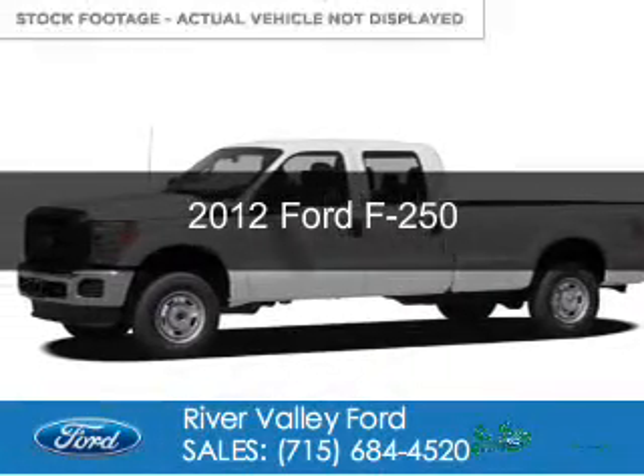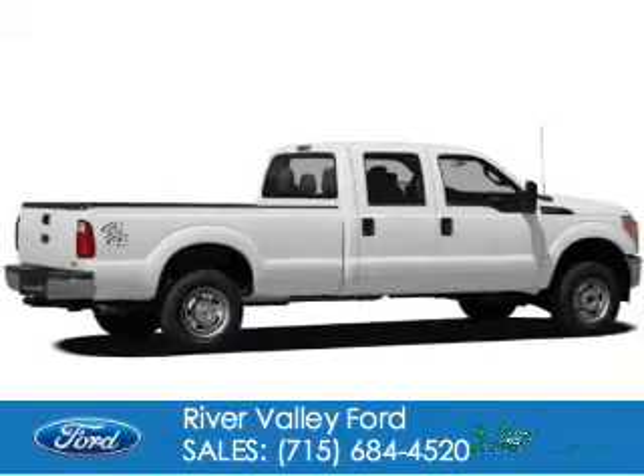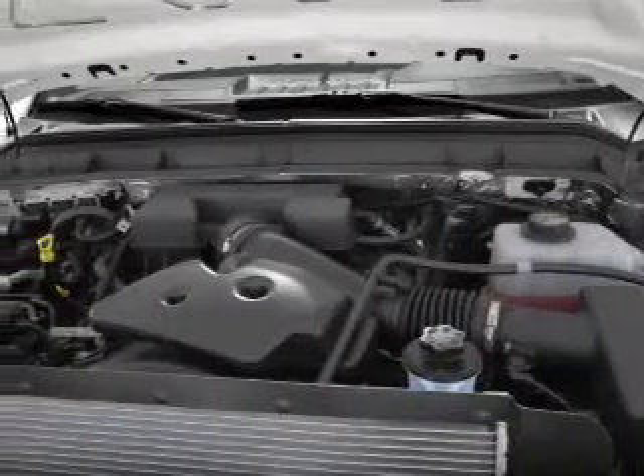This is a new 2012 Ford F-250. It's powered by 4-wheel drive, a 6.7-liter, 8-cylinder engine, and a 6-speed automatic transmission.